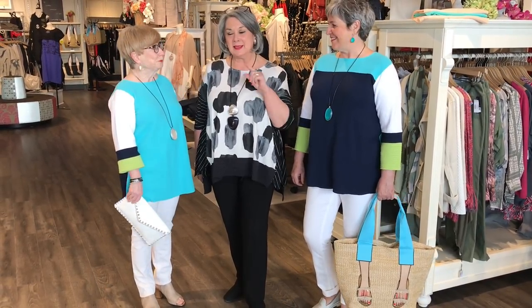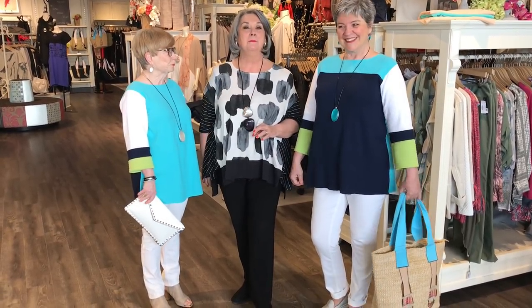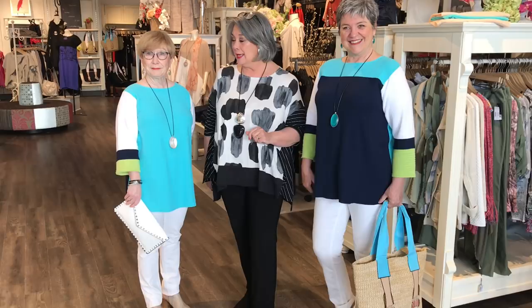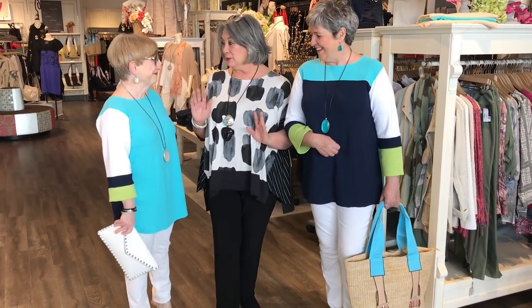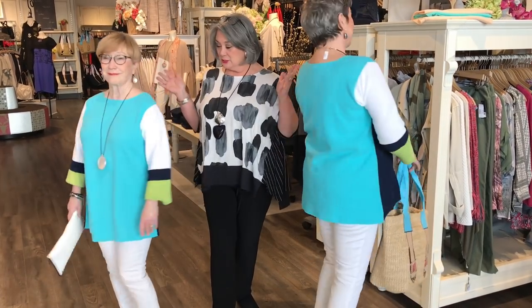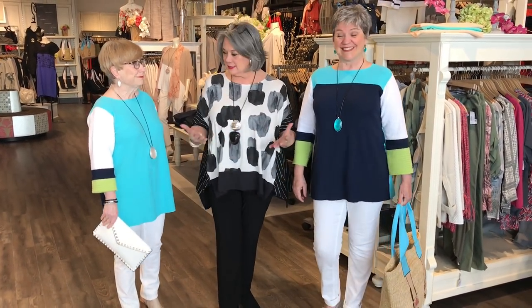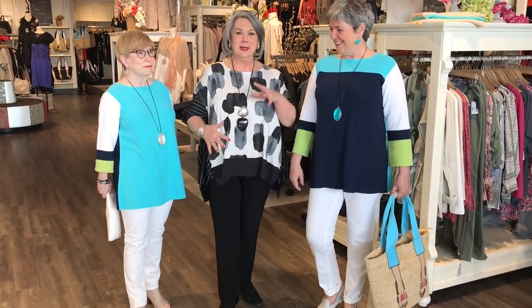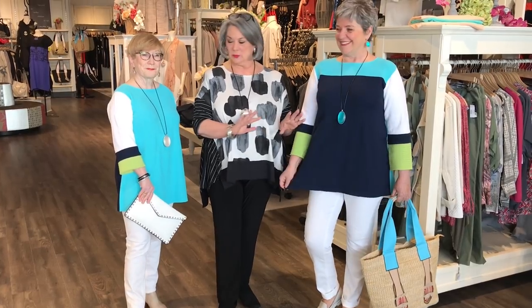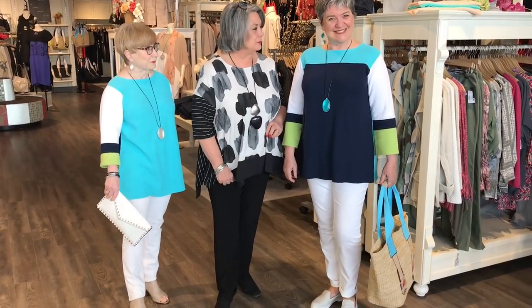They have exactly the same top on, believe it or not. This is from a manufacturer in the US. It's all cotton — I call this my dribble top. It's actually reversible, so you're wearing the same top, they've just reversed it. Isn't that amazing? Carol is just five foot and Linda is five-six — exact same top. We just shortened the sleeve on Carol a little bit. Love how this really works in somebody's wardrobe, with the navy in the front or back, the turquoise, a little bit of white, black, and a shot of lime green.